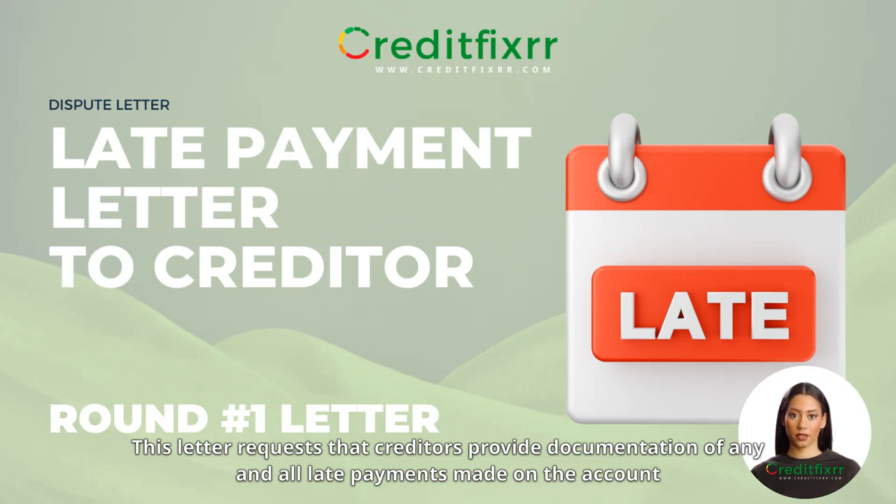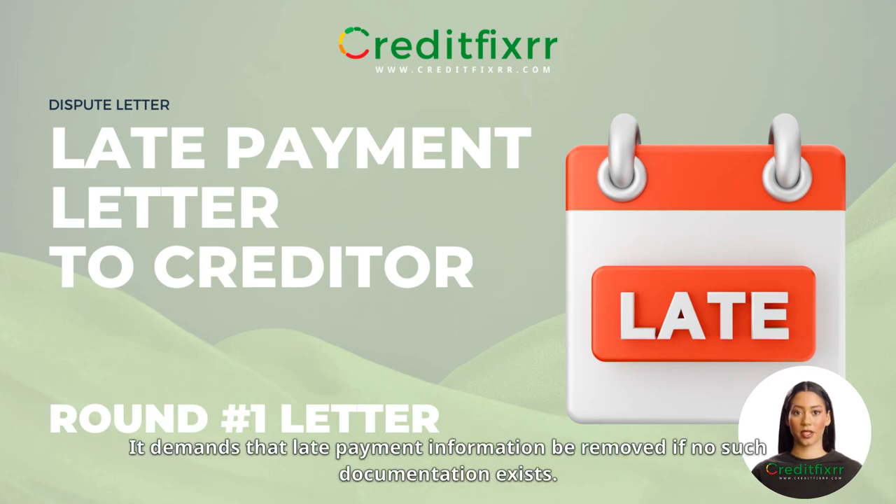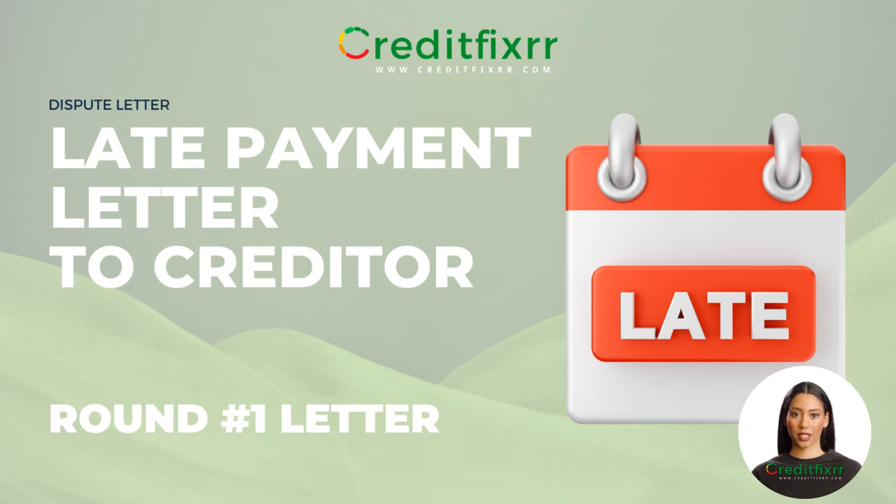This letter requests that creditors provide documentation of any and all late payments made on the account since the account was opened. It demands that late payment information be removed if no such documentation exists.